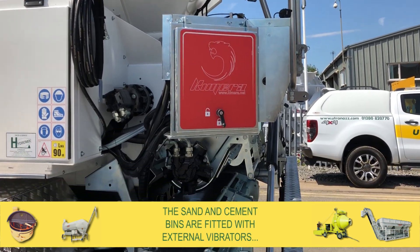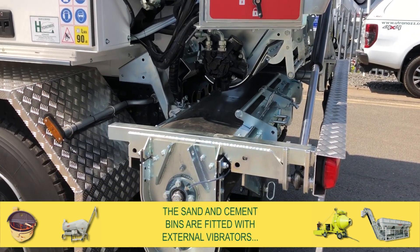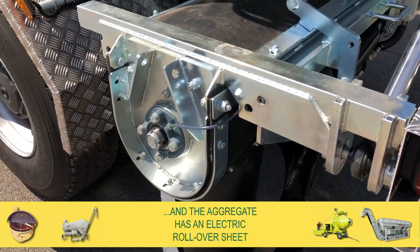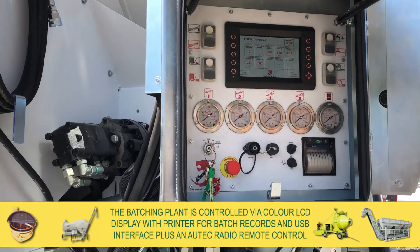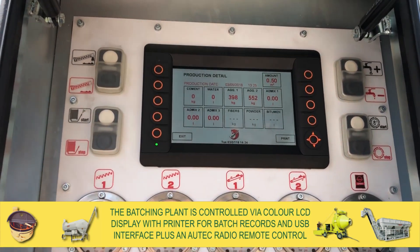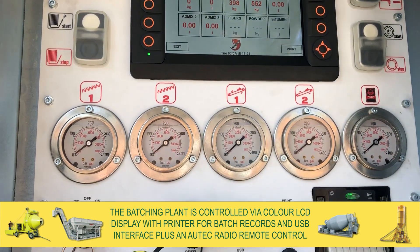The sand and cement bins are fitted with external vibrators and the aggregate has electric rollover sheets. The batching plant is controlled via a colour LCD display with printer for batch records and USB interface.